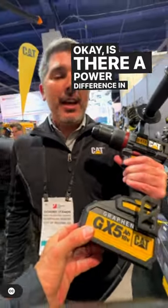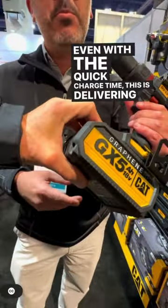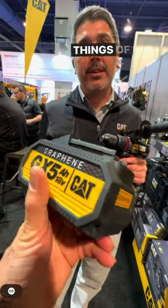Is there a power difference? There absolutely is. Even with the quick charge time, this is delivering more than twice the amount of power as you would find in a lithium-ion battery. Twice the amount of power — really important when it comes to hammer drills, grinders, and things of that nature.